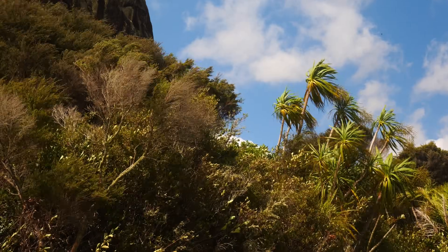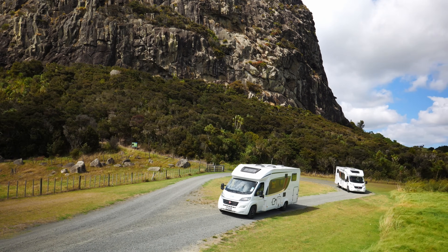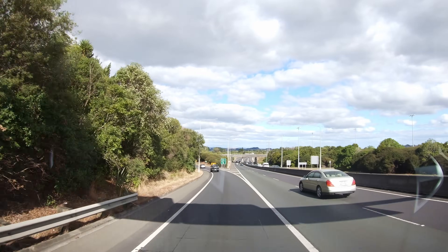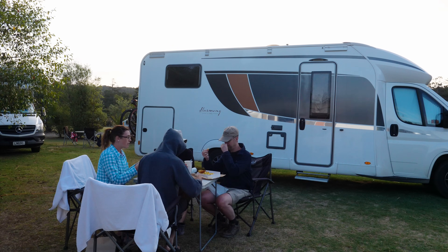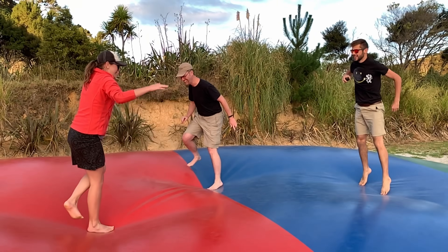Today we start heading south and will go to the Coromandel Peninsula, where they have a hot water beach. It was a long day of driving and traffic through Auckland again. The Coromandel Peninsula is known for spectacular coastlines, resorts, and one very unique beach — we were checking into a campground for a few nights to refresh resources and visit the beautiful peninsula.